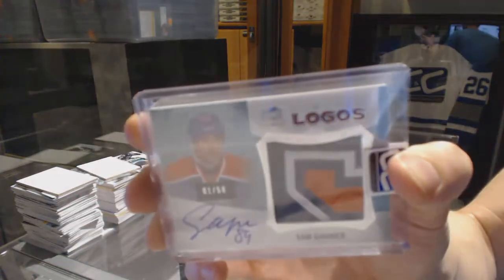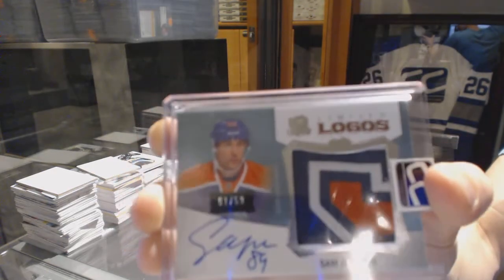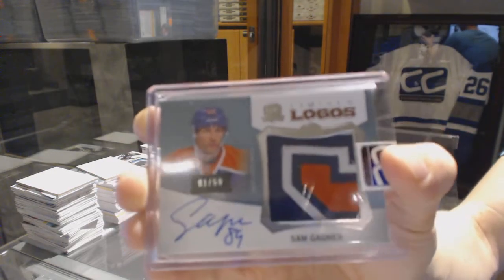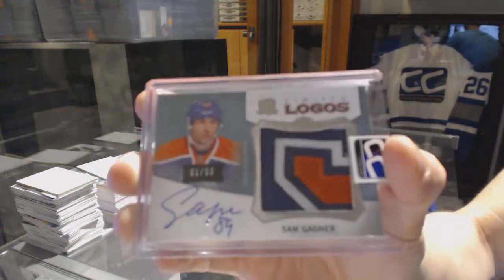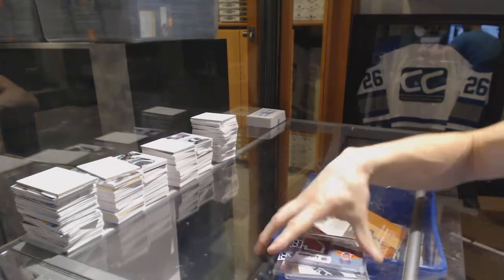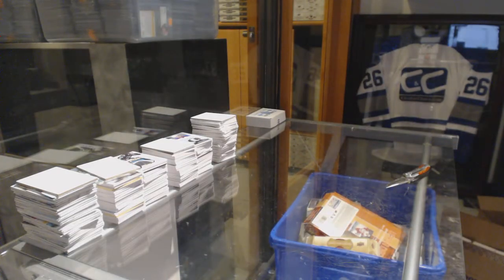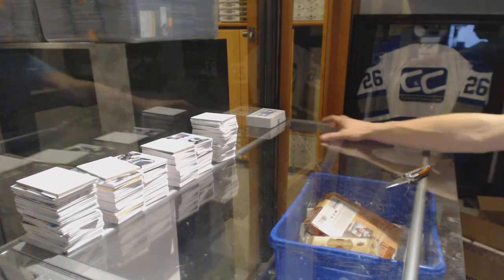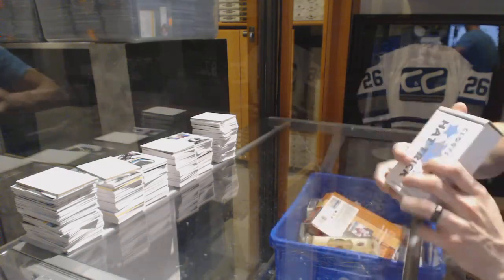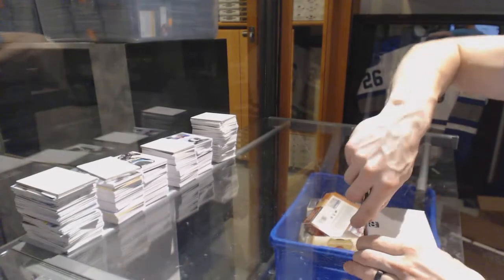1 of 50 Upper Deck The Cup Limited Logos, Simon Gagne. On to the final box of the break, box number thirty for Strong and Free 86.